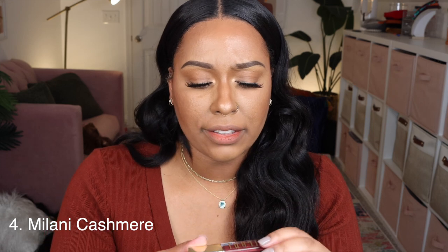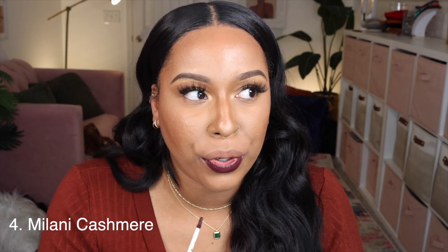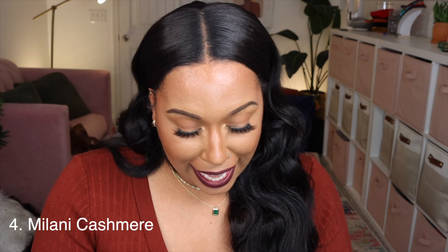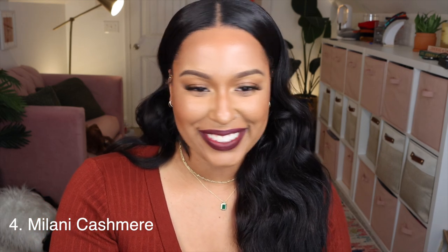Next is Milani Cashmere — I feel like I've tried this already. It's like a nice deep berry kind of color. Oh, this is giving grunge! This is the kind of stuff I wore in like 2016. It's a little patchy so I have to do another coat. Also, if you're one of my wig girls, I'm loving how Brielle looks pinned back with my ears exposed — it makes me like this wig even more. Okay this is Cashmere from Milani and it is gorgeous. Oh this whole look is IT.